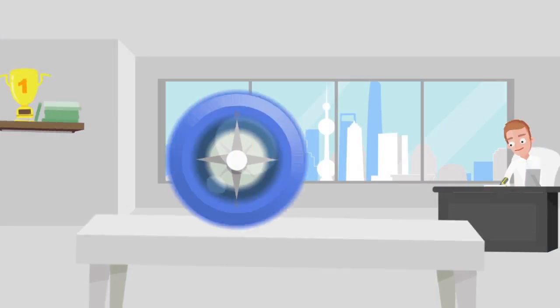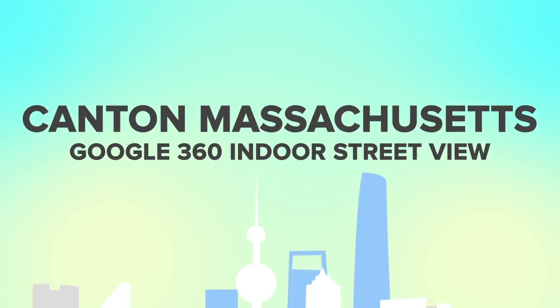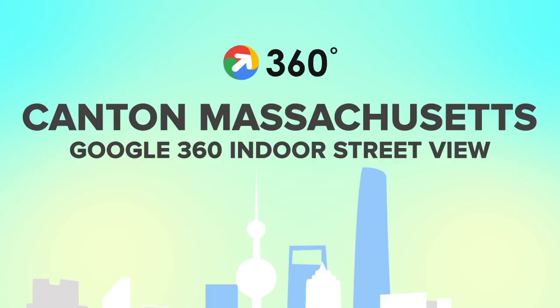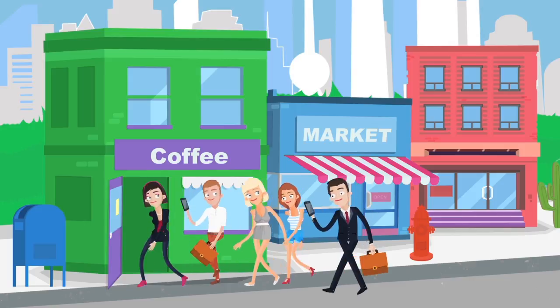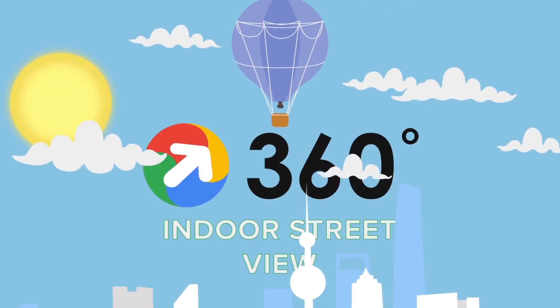Presenting Google 360 Indoor Street View in Canton. There is a new way to invite customers inside your business with Google's Indoor Street View.